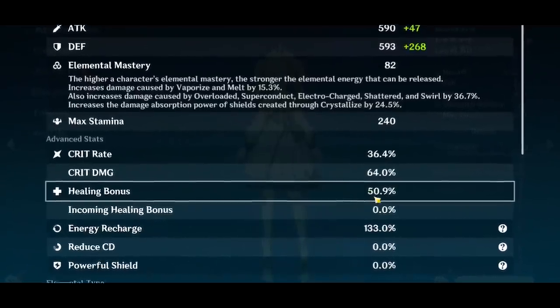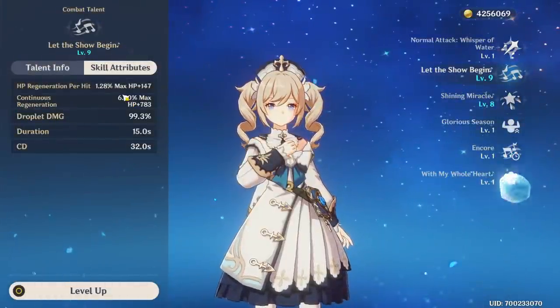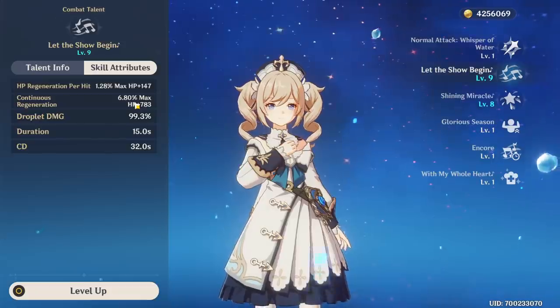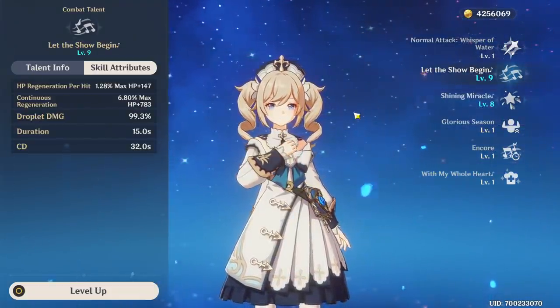She currently has the healing bonus which is a separate multiplier, very much like elemental damage is. So what I want to do now is figure out her base healing without any healing bonus and without that extra HP percent artifact, and then we'll see what she heals extra — one versus the other. We already know healing bonus is better but approximately by how much.